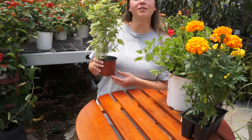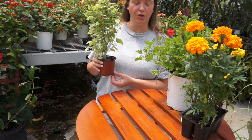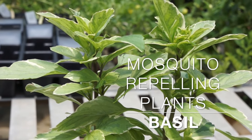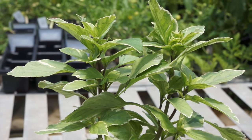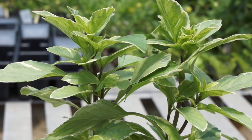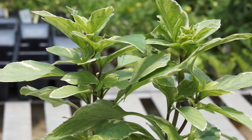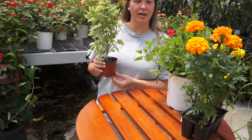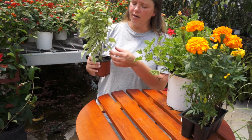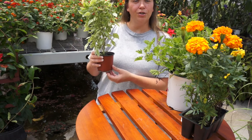The first mosquito-repelling plant on our list is basil. Basil is an annual that most of us are familiar with in cooking, especially during the summer with tomatoes and mozzarella, but it is also a mosquito-repelling plant which a lot of people aren't aware of, so this is definitely one to add to your list.